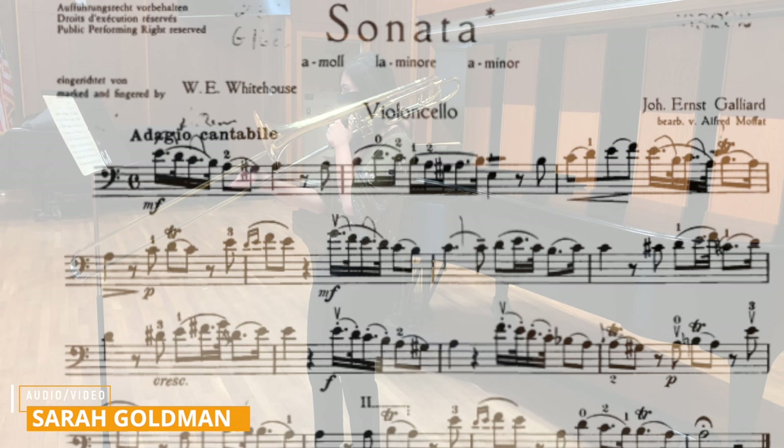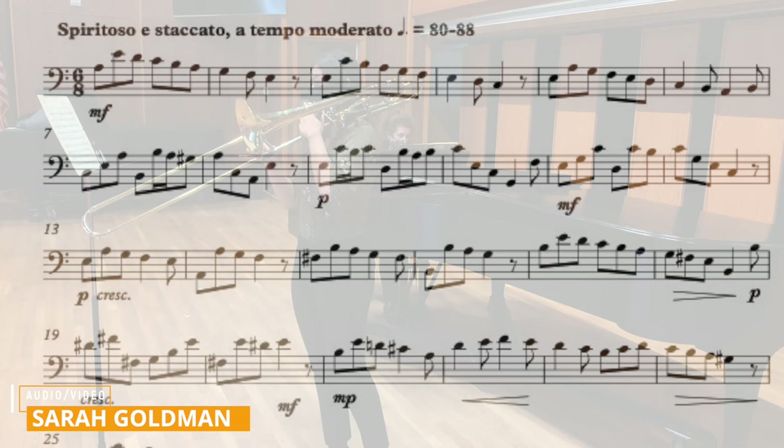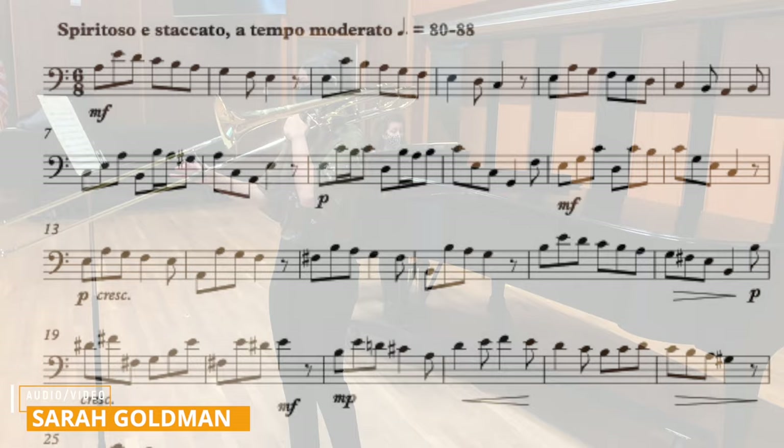The first movement, for example, starts off with an adagio cantabile — a very slow singing style. The second movement sees a change in character, in tempo, and in meter, and this gives the performer a great chance to demonstrate their technical facility in 6/8. Three more movements follow this one, and if that doesn't suit your needs, then there are five other sonatas to choose from.